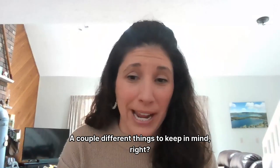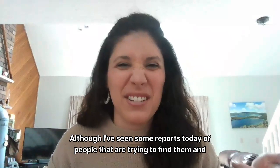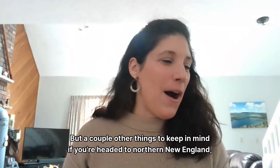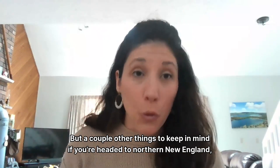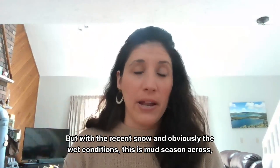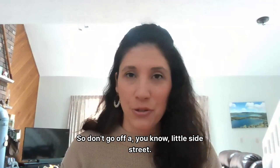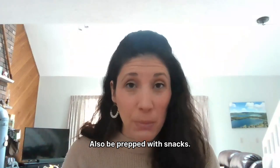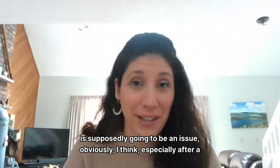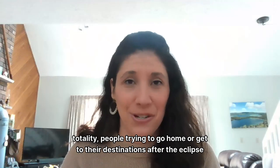A couple of things to keep in mind: you have to have your solar eclipse glasses. I've seen reports today of people trying to find them and they're sold out, so we've got a pack of 10 here if anyone wants to borrow one. If you're headed to northern New England, obviously the traffic everyone's been mentioning. Also, with the recent snow and wet conditions — it's mud season — don't go off a little side street, you don't want to risk being stuck in the mud. Be prepped with snacks and anything you may need in the car in case you get stuck in traffic for hours, especially after totality when people are trying to head home.